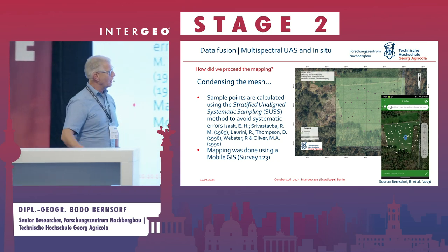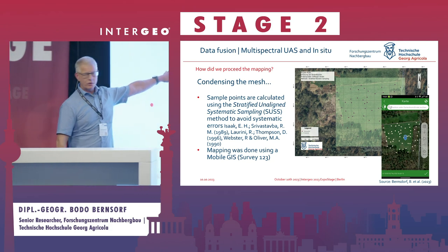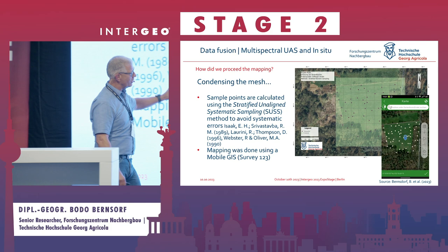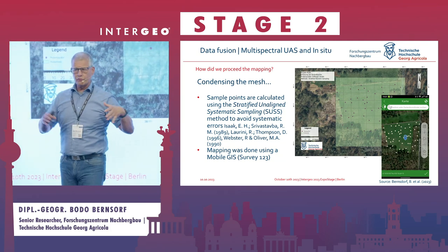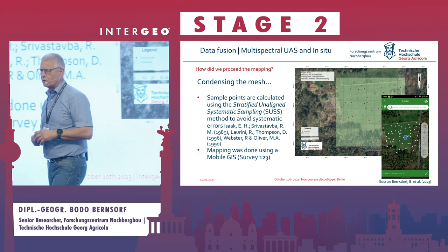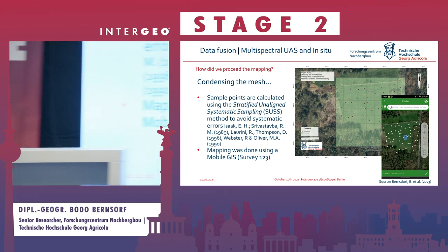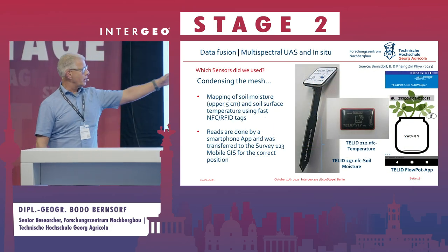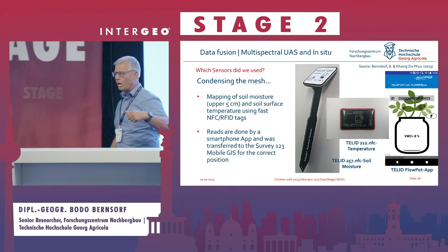The field mapping uses the stratified unaligned systematic sampling method — already established in 1989 when fieldwork was more common. We use it to calculate a systematic grid and compute dot locations by computer to avoid systematic errors. This was pushed into a mobile GIS — Survey123 from ArcGIS — and using GNSS we can locate the points in the field and perform our measurements.